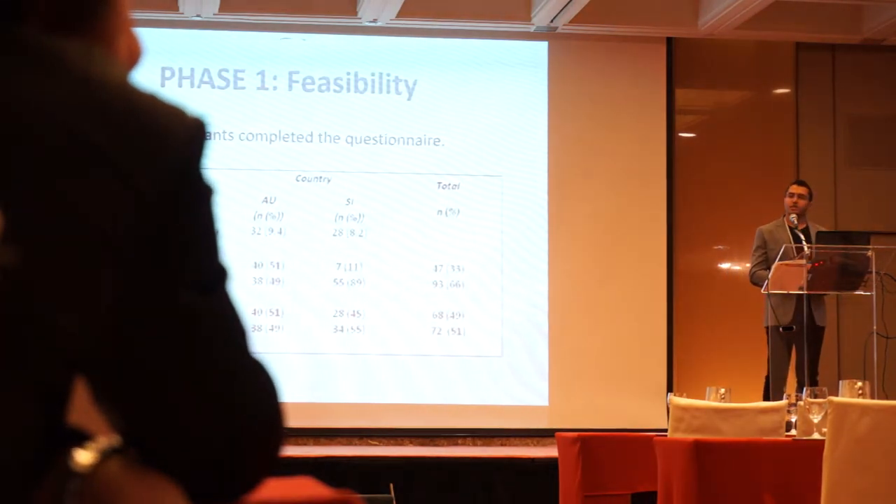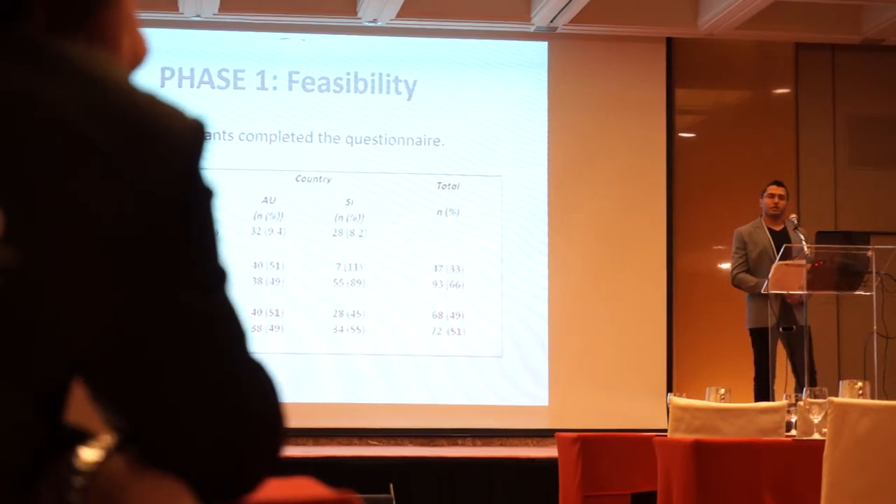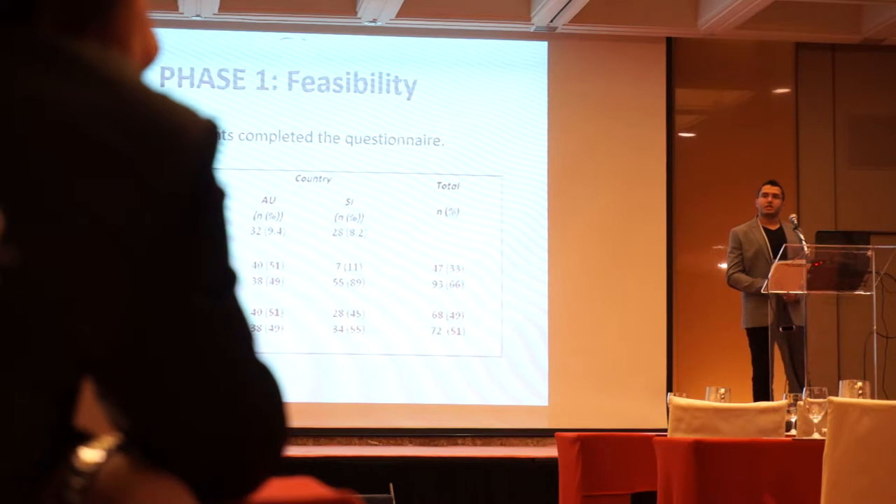31% of the participants completed the questionnaire. We were able to increase the response rate to about 80% in another smartphone screening for depression by introducing a function that reminded participants to complete the questionnaire.